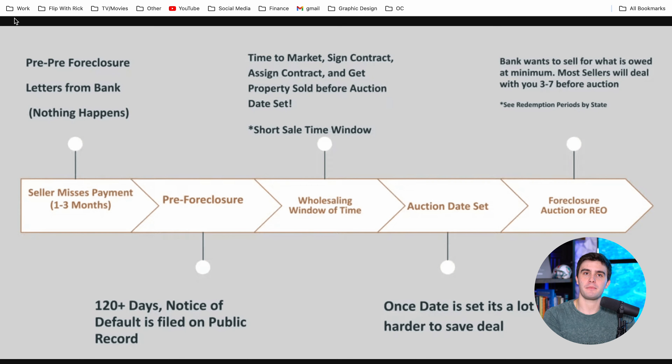The process of pre-foreclosures is the seller is going to miss around one to three payments. Right here they are in what we call pre-foreclosure — they're getting letters from the bank. After two or three months, the notice of default happens and there is a filing from the bank trying to get the person out of the house. They are officially in pre-foreclosure.